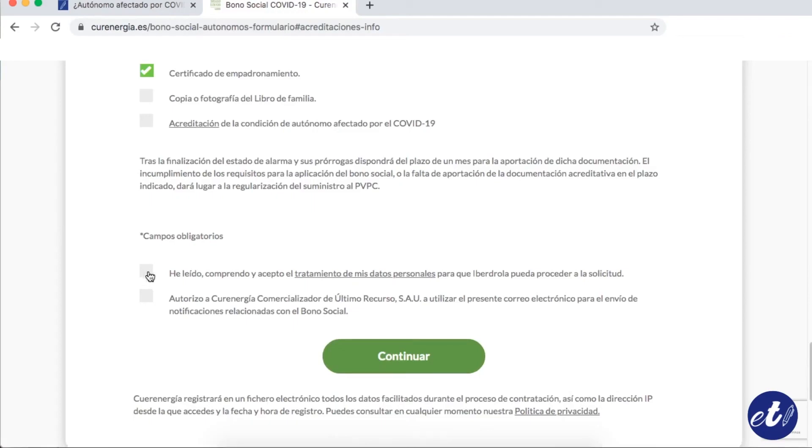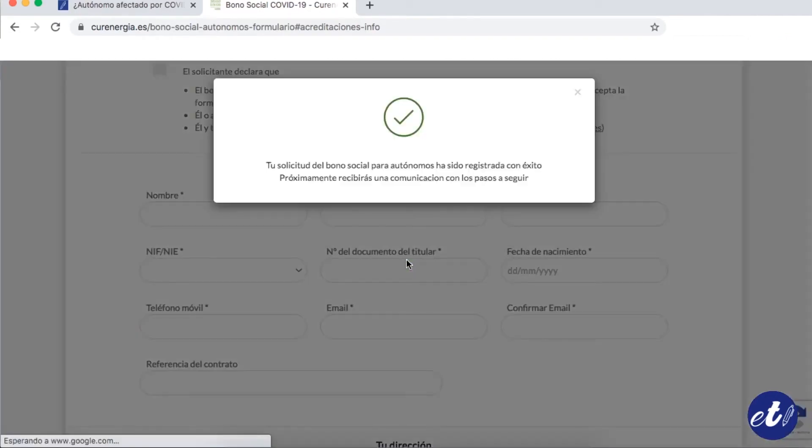Then we just must accept the terms and conditions and the treatment of data. Finally, we press continue, and it communicates us that the solicitude has been registered and we will get an email with the next steps. We will just have to check our email to see if we have gotten any information.